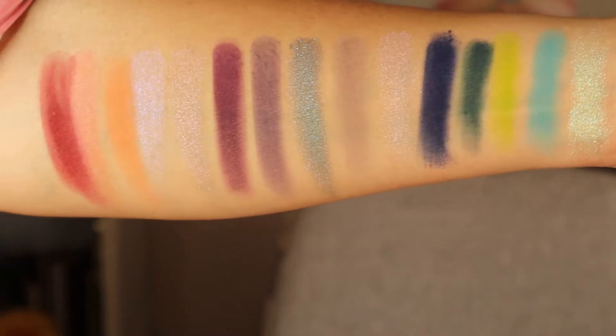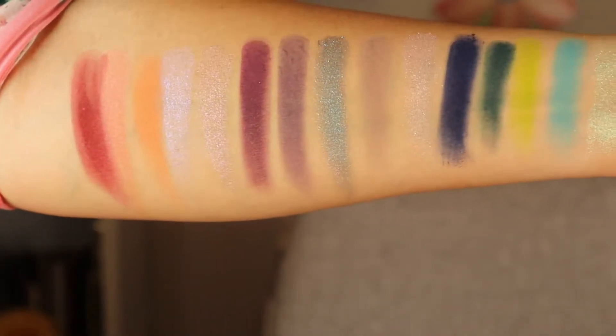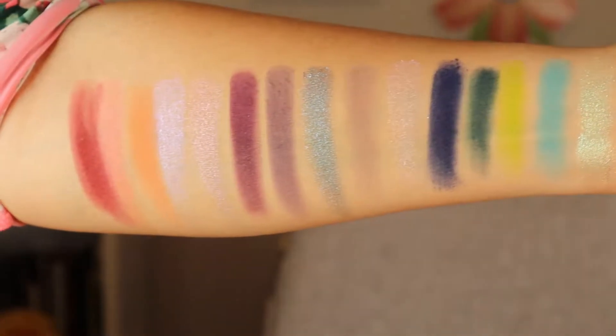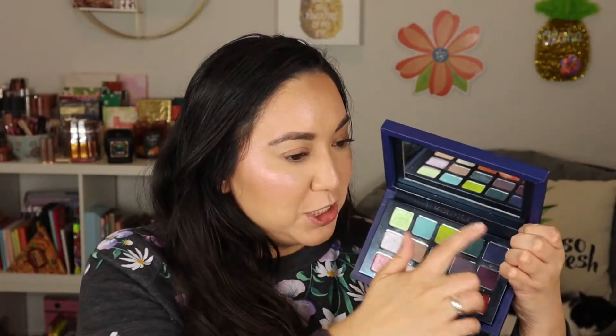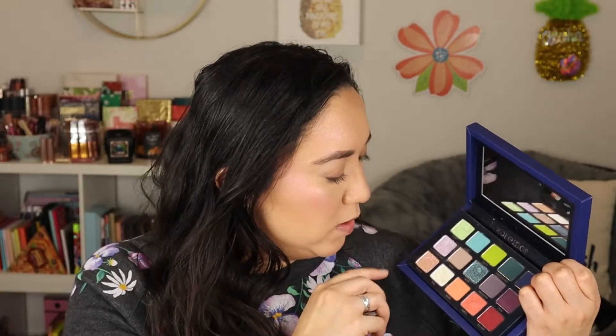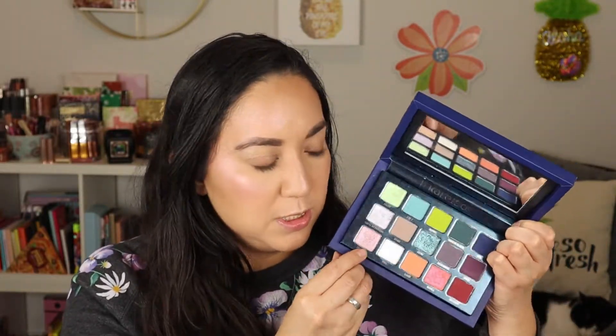This is so gorgeous. There are 15 shades in here — I'll have the swatches pop up on screen — and all the shimmers are either dual chromes or multi chromes. Then she's got these deep mattes, warm tones, and this limey green shade that speaks to my soul. The ones that are multi chromes are the shade called Celestial and the shade called Astro, and then all the other shimmers are dual chrome. I just love that. It really speaks to the things that she loves in a palette.